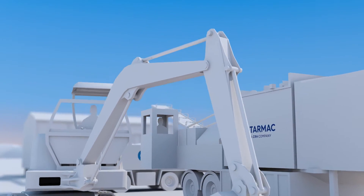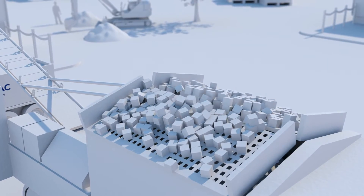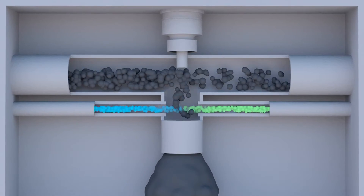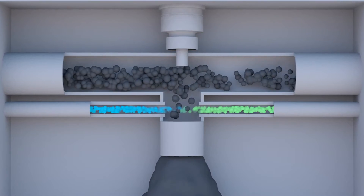Horizons are crushed and screened into specified aggregate sizes, then combined with additional aggregate and a cement or lime binder, before being mixed with foamed bitumen. This is produced by injecting compressed air and cold water with hot bitumen, which temporarily increases the volume and decreases the viscosity.